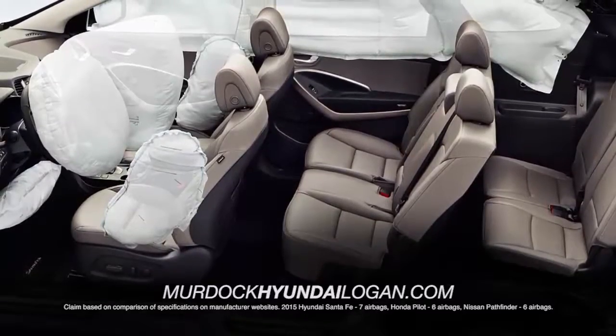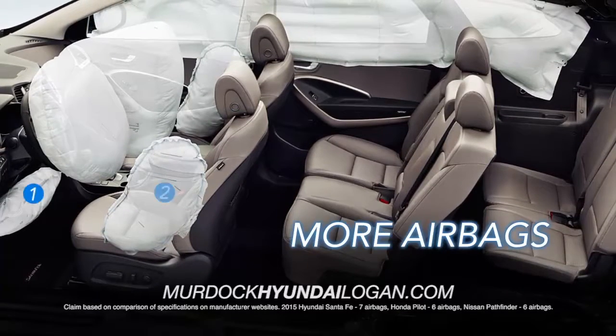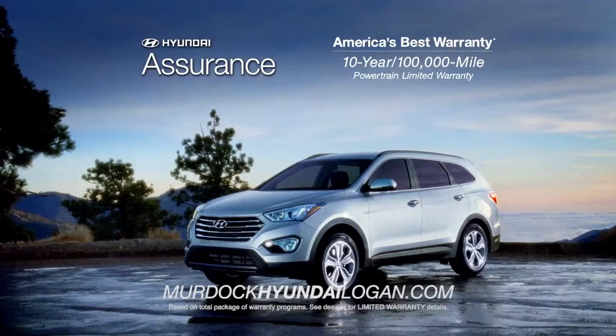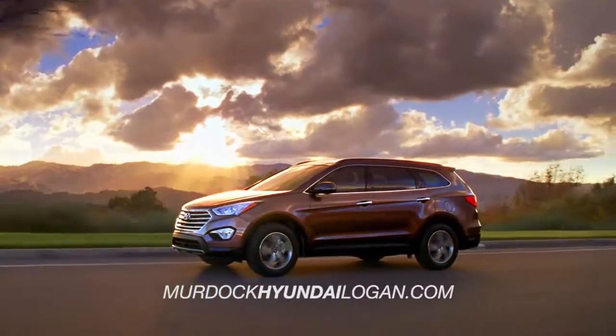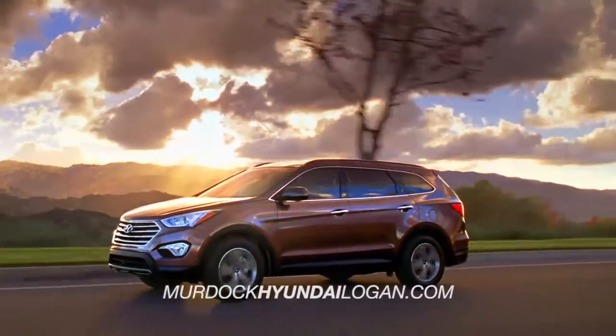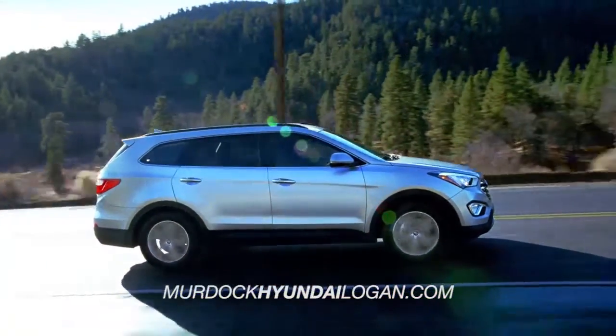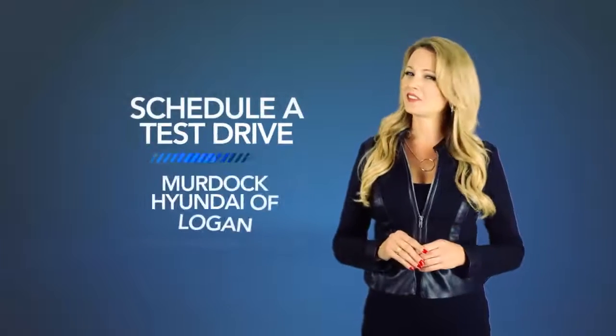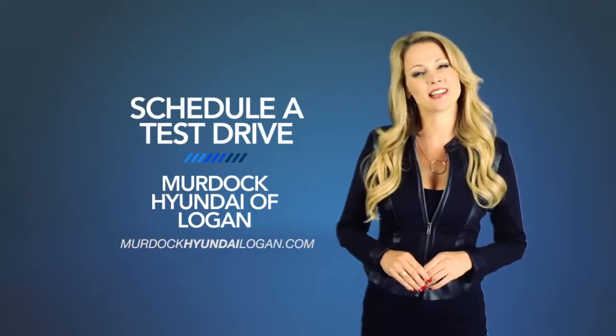The Santa Fe also carries a safer ride, with more airbags than the Pilot and Pathfinder. That's on top of America's best 10-year, 100,000 mile protection and Hyundai Assurance. With an impressive list of standard technology and safety features, the Hyundai Santa Fe is leaps and bounds above the competition. So schedule a test drive at Murdoch Hyundai Logan today.